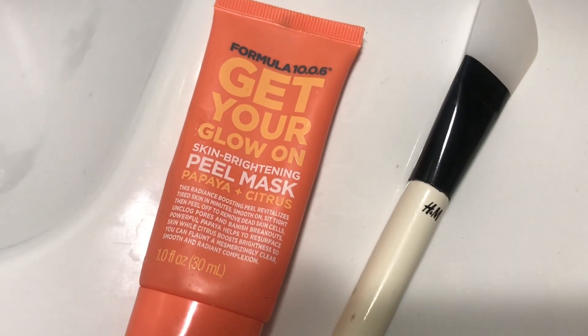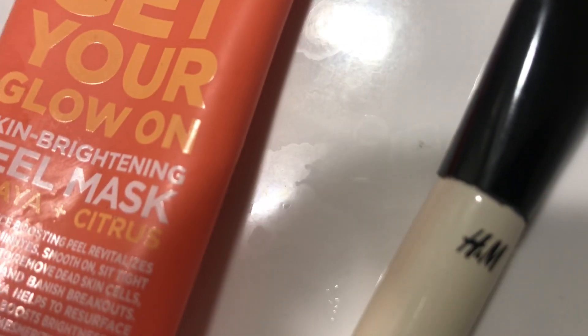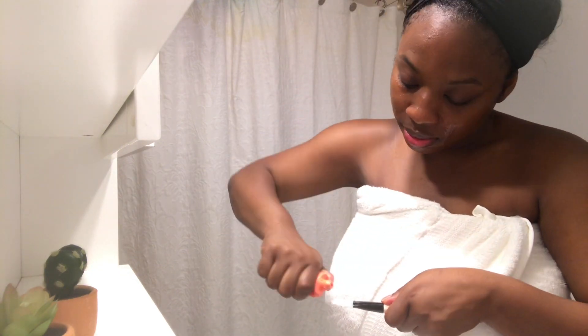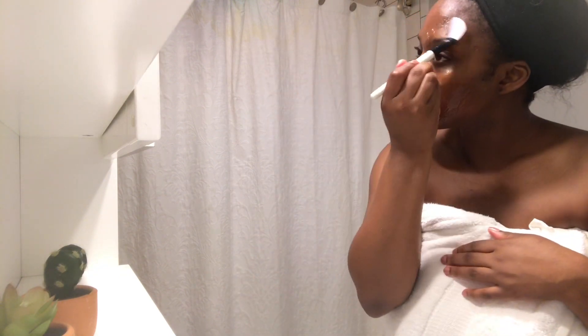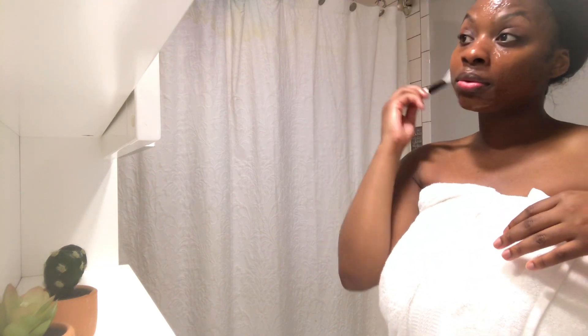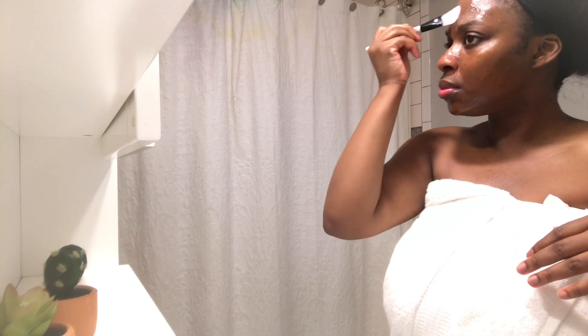Because this is a relaxing Saturday morning routine, we had to do a facial mask. What is an Amber Next Door skincare day routine without a good facial mask? I got it from Old Navy. It's the kind you peel off, which are super fun. I'm also using my H&M mask applicator — you can get that there, and now Dollar Tree has them too. So look out for those in your local stores.